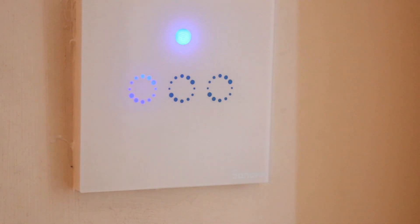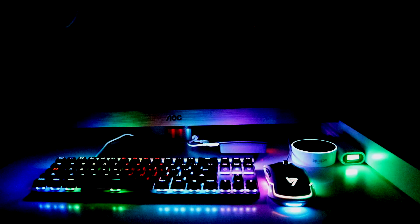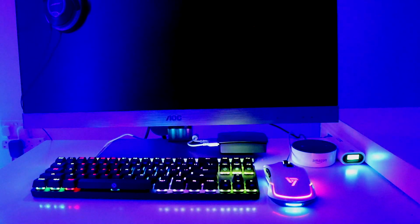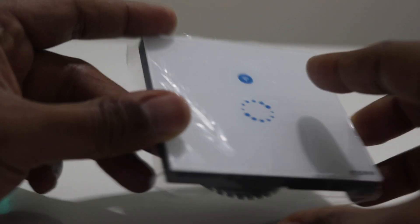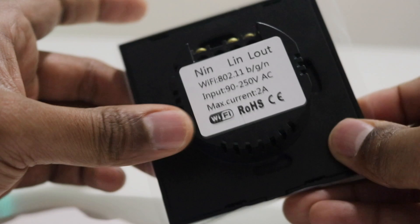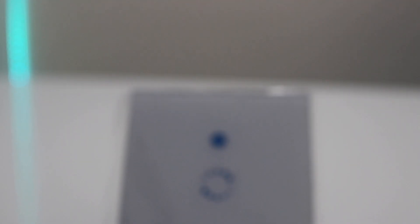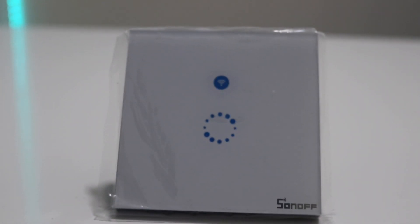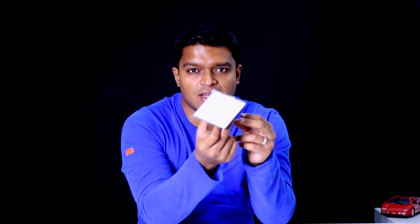You can use it manually using the touch controls, control it using the EV Link app on your smartphone, and also control it using Alexa or Google Home by adding the EV Link skill. This switch will replace your regular wall switch. The neutral in goes into the first port, the live in goes into the second port, and the live out goes into the third. Once installed, you can connect this to your home's Wi-Fi network and control the device from anywhere in the world using the app. In my case, I'm currently controlling lights and an exhaust fan, but you can control almost anything connected to the end of the switch.